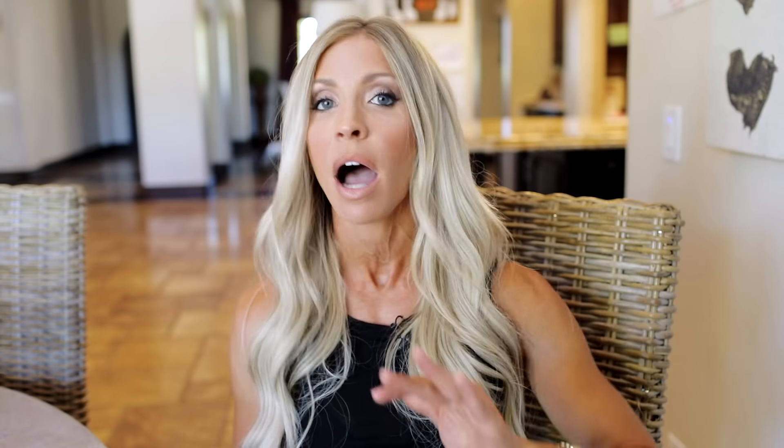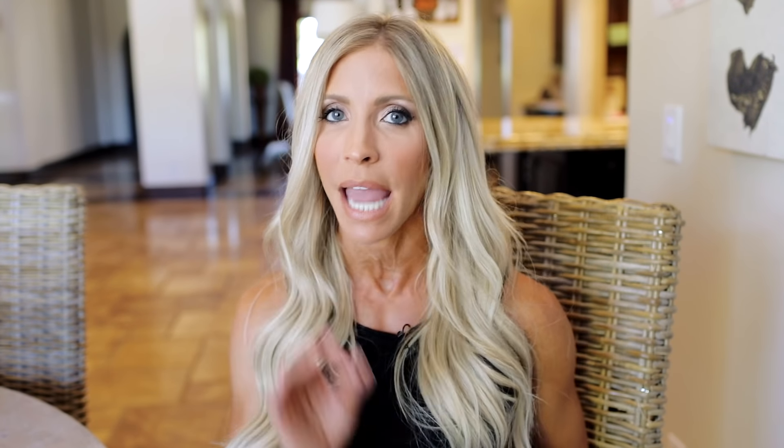When you're working out, you're going to want to add an additional eight ounces for every 15 minutes of movement that you're doing. So I personally, because I'm active, I have kids, I'm always running around — I aim to drink a gallon. Seems like a lot of water, I know.